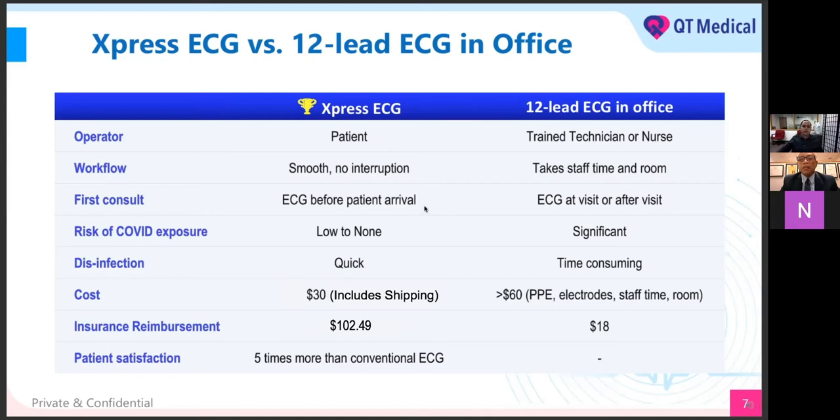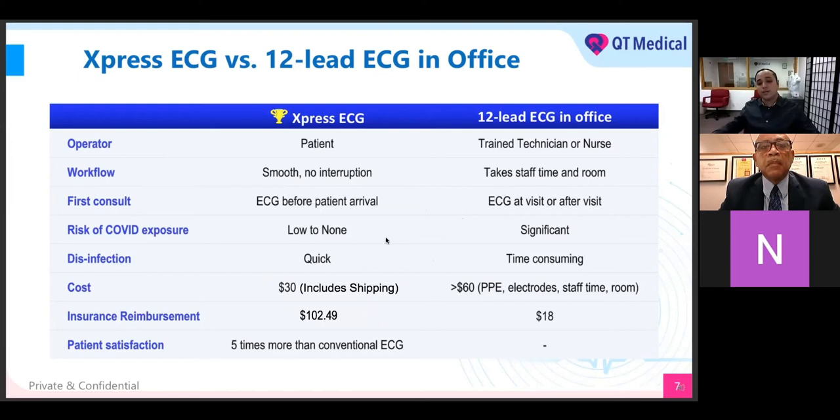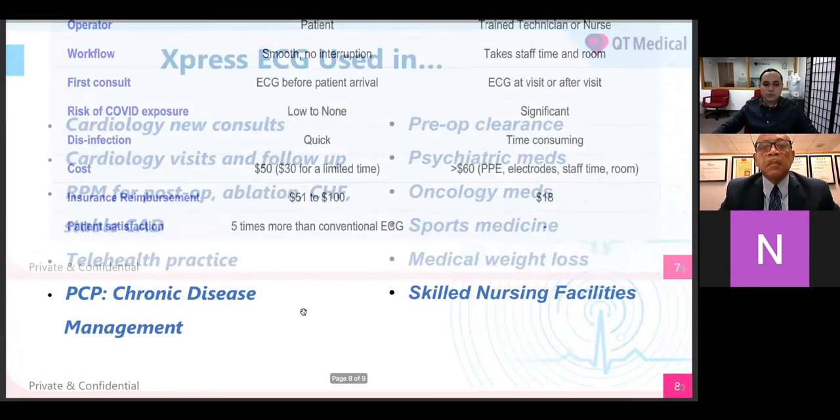For the risk of COVID exposure — because our device is handheld, I actually have a PCA 500 here in my hand — you can see it's very compact, handheld, and very easy to disinfect. We have a simple SOP to disinfect, sanitize, and get it ready for the next order, so there's going to be no risk of COVID exposure. The cost is going to be $30 only, so you never have to worry about shipping. If you're outside California, there's no sales tax — it's $30 flat. Compare that to greater than $60 in-office, taking into account PPE, electrodes, staff time, booking the room, et cetera.